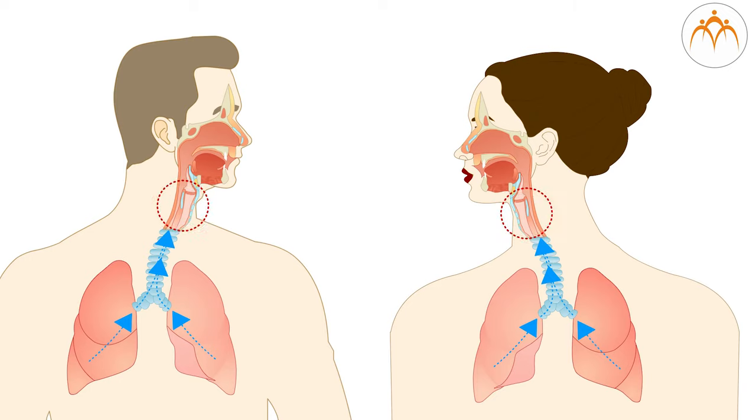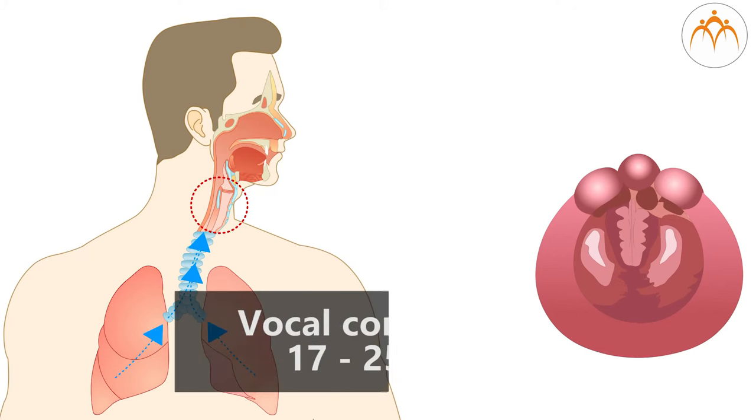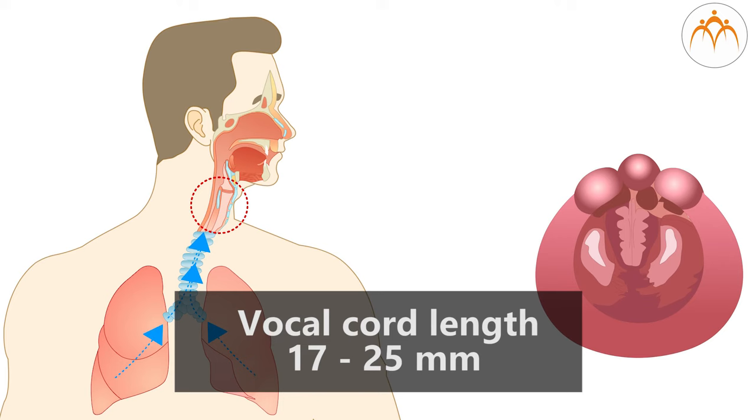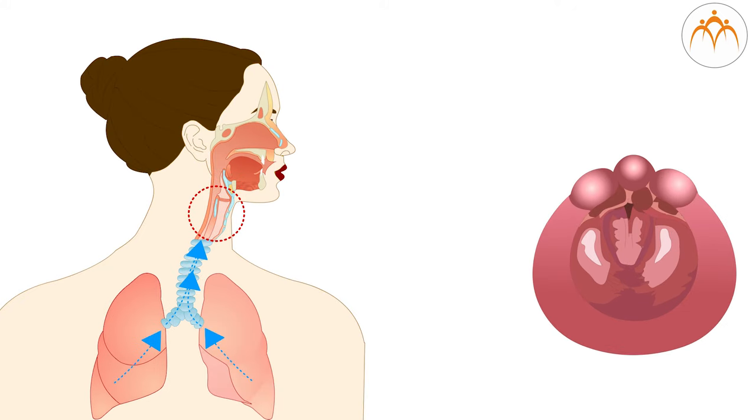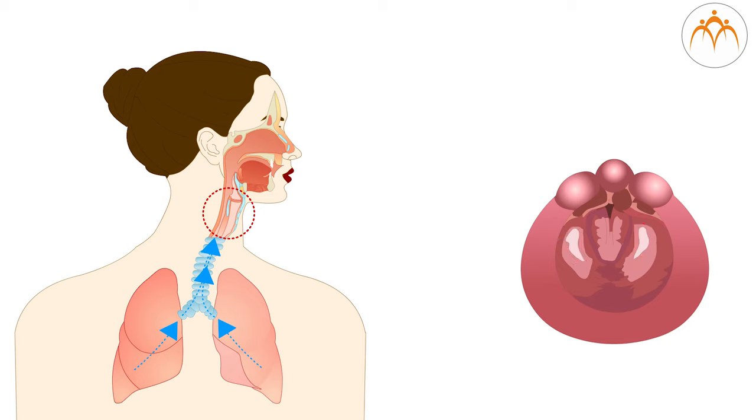Female singers have higher voices because their vocal chords are shorter than men's. Men and women have different vocal chord sizes. Adult male voices are usually lower pitched and have larger chords. The male vocal chords are between 17 mm and 25 mm in length, while the female vocal chords are between 12.5 mm and 17.5 mm in length. They are purely white in color, more white in women than in men.